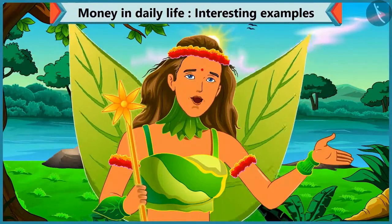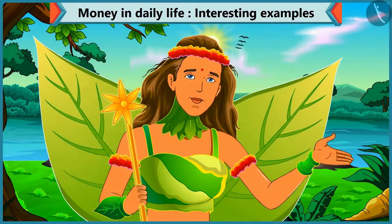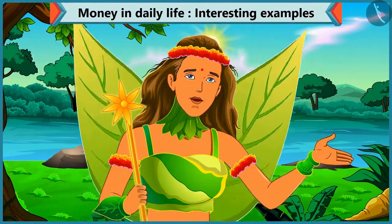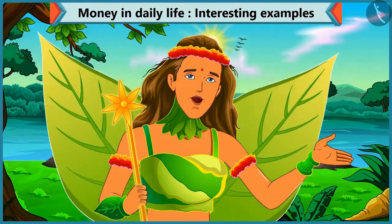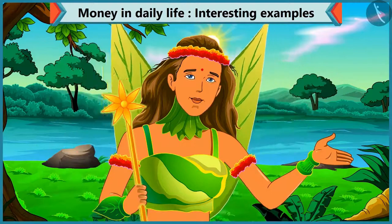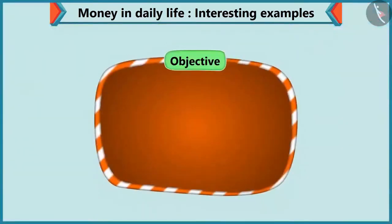Today, Choo-Choo has to buy a pen for himself. He asks for a ten rupee loan from Chi-Chi. So, Chi-Chi gives Choo-Choo different kinds of coins that will sum up as ten rupees. So, kids, today we will learn to make an amount by adding different coins in this video.